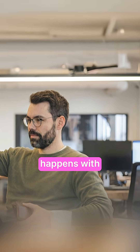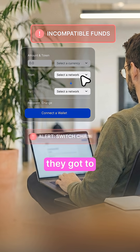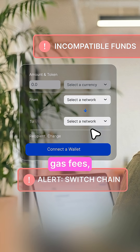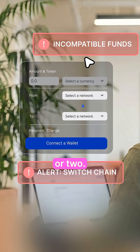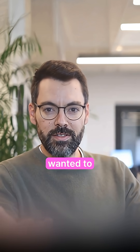Here's what usually happens. User wants to buy, they're ready, card's out — but wait, their funds are on the wrong chain. Now they gotta go bridge manually, figure out gas fees, maybe fail a transaction or two. And then they just give up. You literally just lost someone who wanted to give you money.